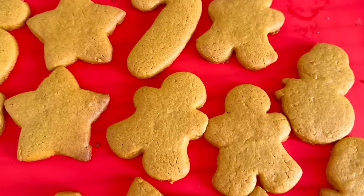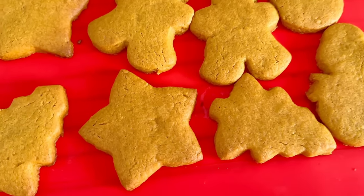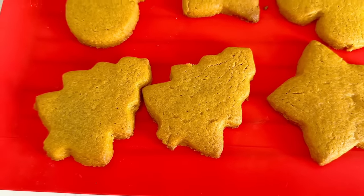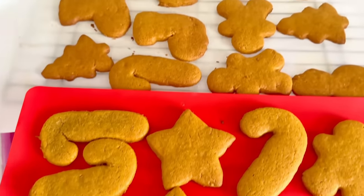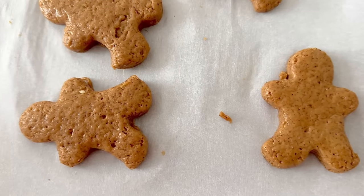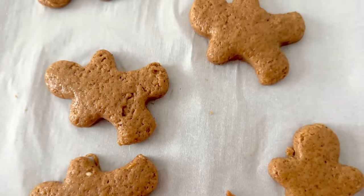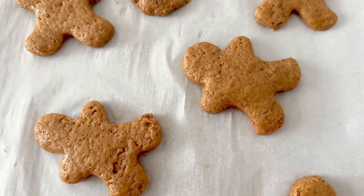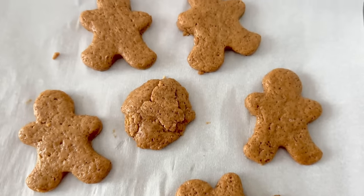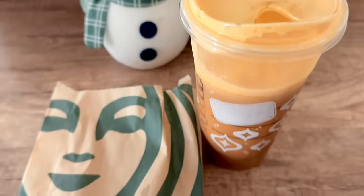I also baked some cookies for a potluck using cookie cutters for the first time — I had so much fun that this might become a Christmas tradition. My sister used to make the best Christmas cookie assortment from scratch; hopefully she'll get back into it. I also made gingerbread scones for the potluck with a lemon drizzle on top, though I forgot to photograph the final result. Surprisingly, out of the three things I brought — the cookies, the chocolate peppermint loaf, and the scones — people liked the gingerbread scones the best.